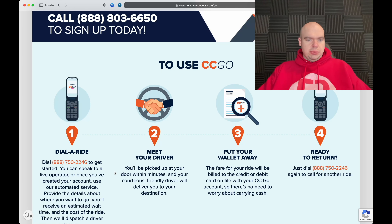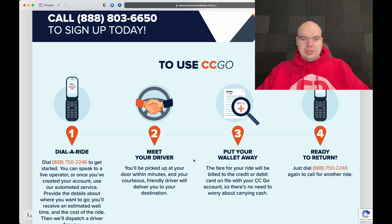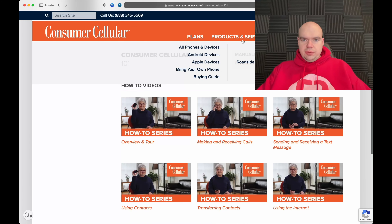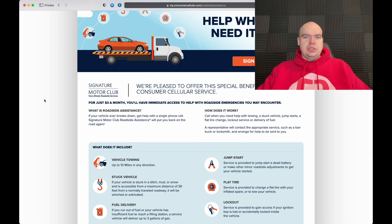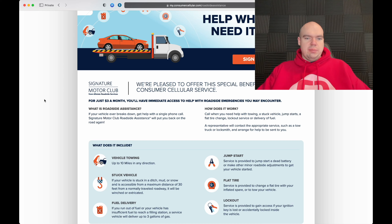One product I found pretty neat is CC Go — Consumer Cellular Go by Lyft. You can dial a ride covered by Lyft: call a number, meet your driver, and be picked up at your door within minutes. They specifically mention courteous and friendly drivers, which provides some reassurance. Payment is charged to the credit card on file, so no cash needed.